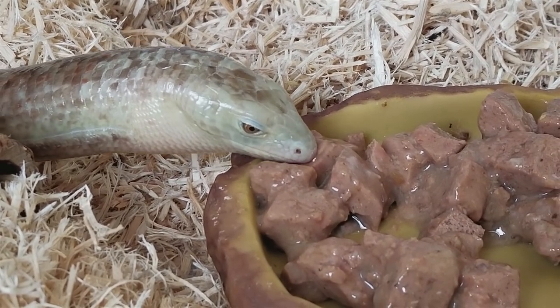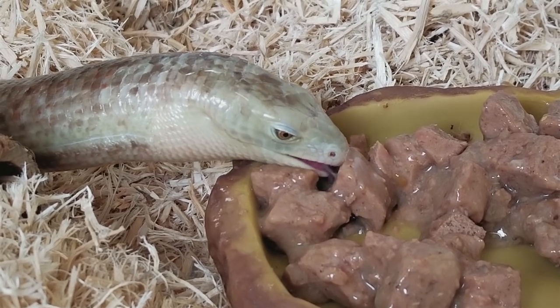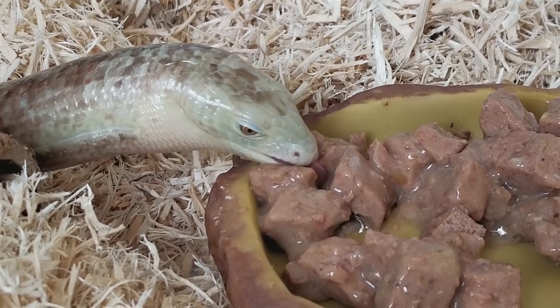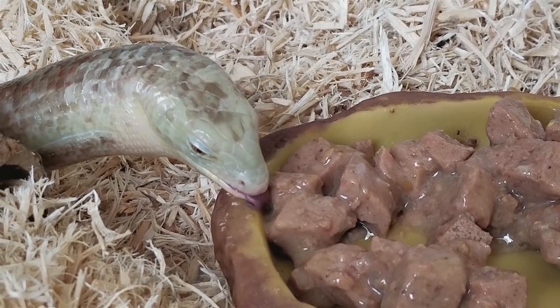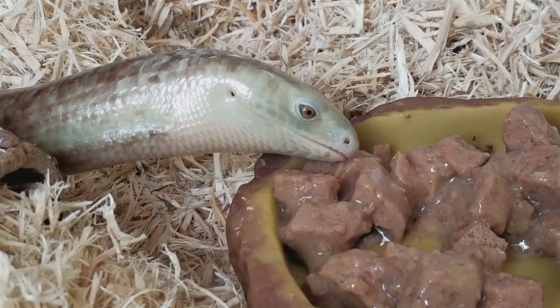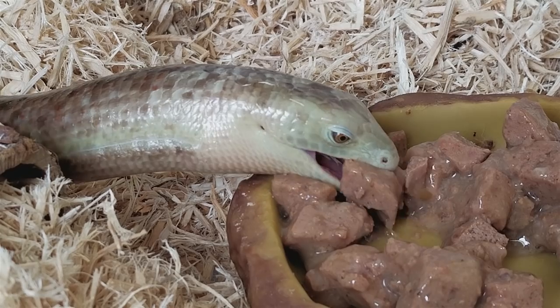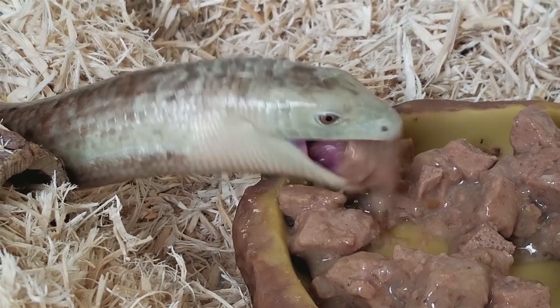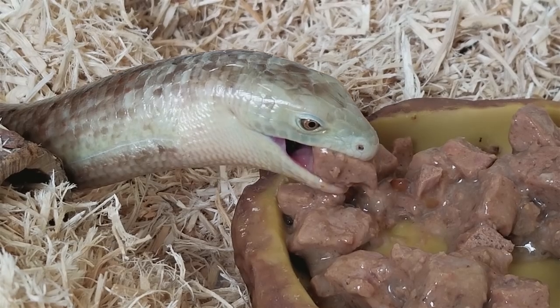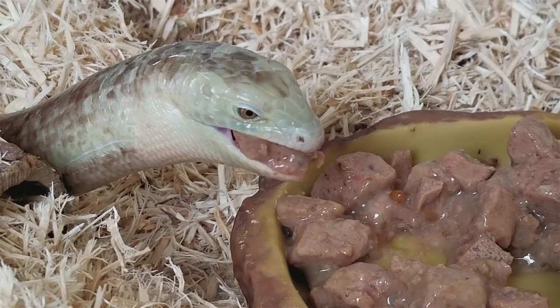She also loves to eat scrambled eggs, and in the wild they eat a lot of snails, but we choose not to feed her snails from the wild because of the risk of parasites. When feeding legless lizards, you basically just want to make sure the canned cat or dog food is of good quality with whole ingredients rather than byproducts. We also supplement their diets with either a multivitamin powder or a calcium powder sprinkled on top of their food to make sure they get all the nutrients they need.